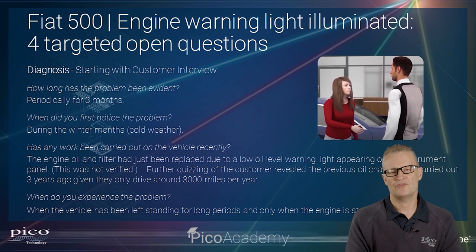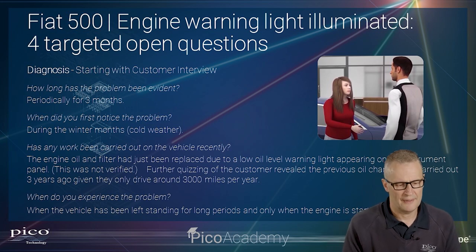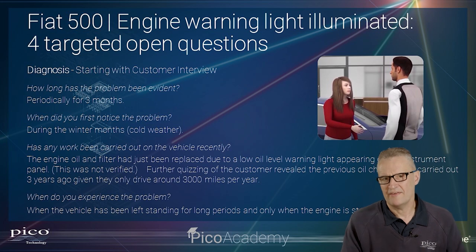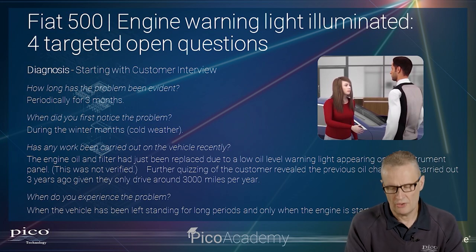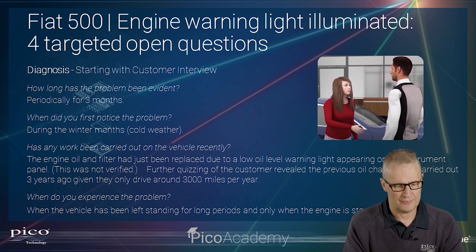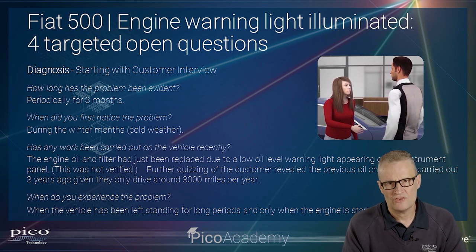Digging deeper, the service history was not good on this vehicle — it was three years between oil changes, even though they only drive around 3,000 miles a year. Nevertheless, that is a long period to go without oil changes, and short-journey stop-start driving does not lend itself well to keeping oil free of contaminants. The problem was experienced normally when the vehicle had been standing for long periods and always when cold.